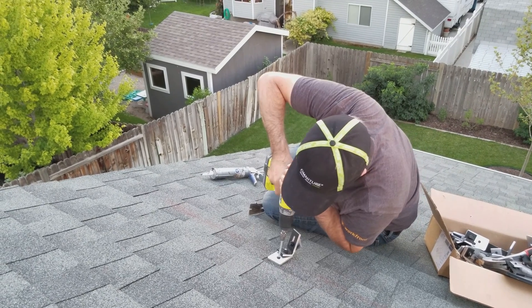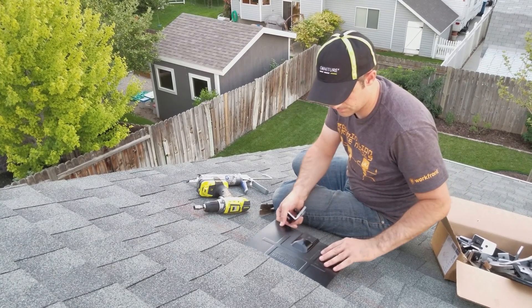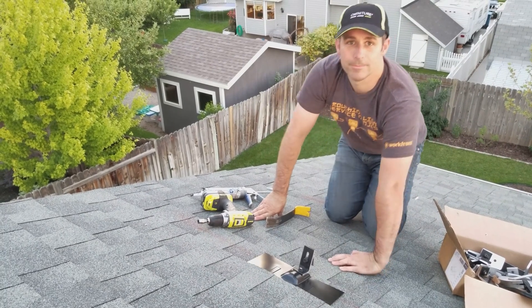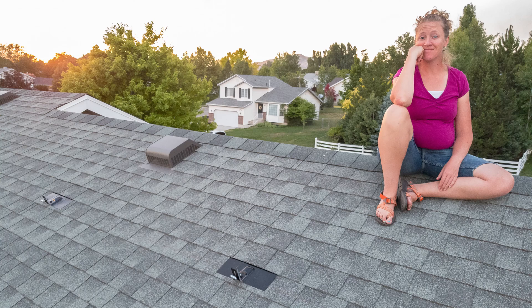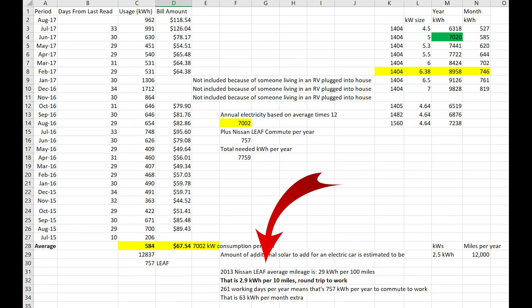During the solar system design process, as I was calculating the size of solar array we needed, I realized it would be really cool to be able to power an electric car from our solar panels, and perhaps I should oversize the array a bit to accommodate that increased energy consumption. That sent me down a rabbit hole of researching electric cars, and frankly I've never emerged from that rabbit hole. In short, I did size the system to 6.38 kilowatts, which according to my calculations was enough energy to power a Nissan LEAF round trip to work every weekday.